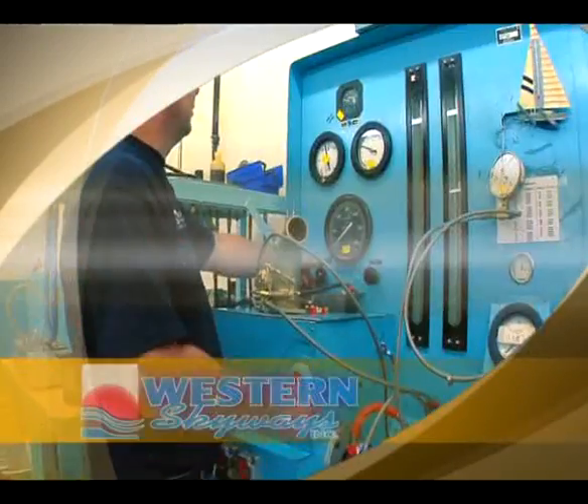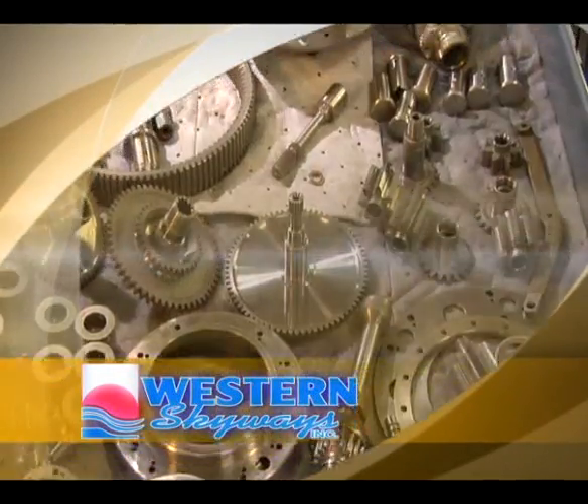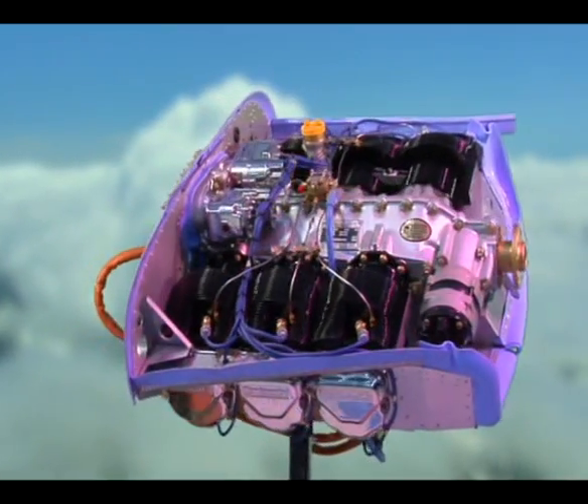Welcome to Western Skyways. Western Skyways remanufactures Continental and Lycoming piston engines. If you own an aircraft, I'm sure that you're well aware of the legendary Gold Seal engine.